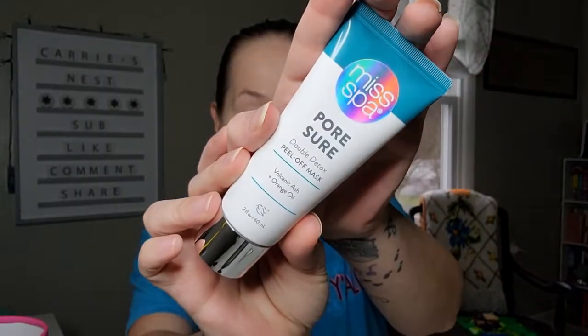The next to last item is by Miss Spa — the Pour Sure Double Home Detox Peel-Off Mask with volcanic ash and orange oil. It draws out pore-clogging dirt and oil, brightens skin, and diminishes the look of pores. You apply it to clean dry skin, relax for 15-20 minutes until dried, and gently peel starting at the edges. Personally, I do not care for peel-off masks — I can't stand the texture on my face — so I'll pass this one along to my daughter.